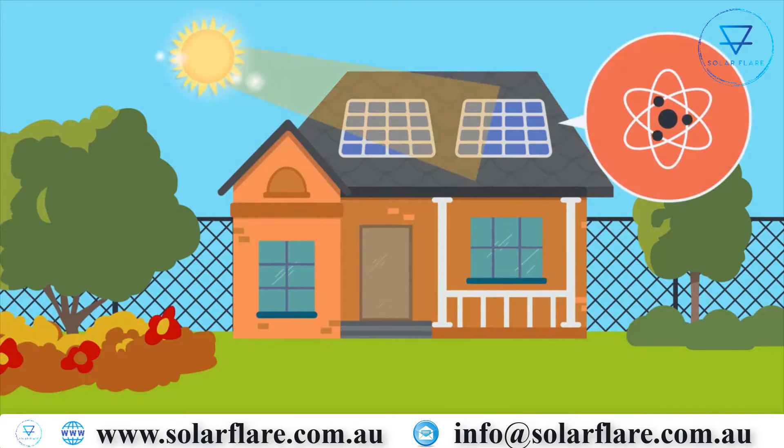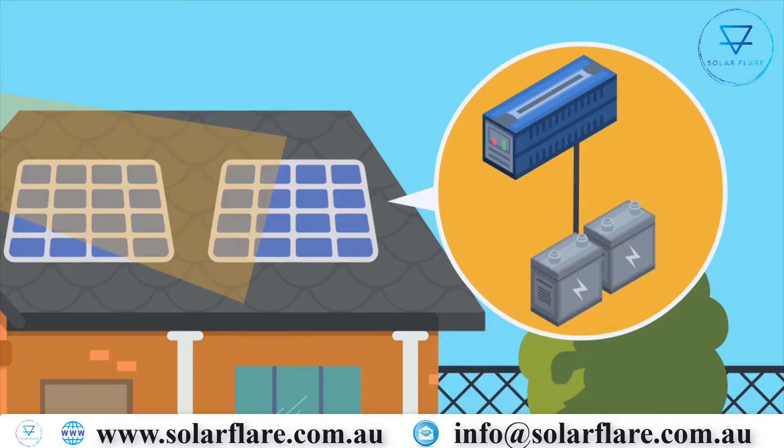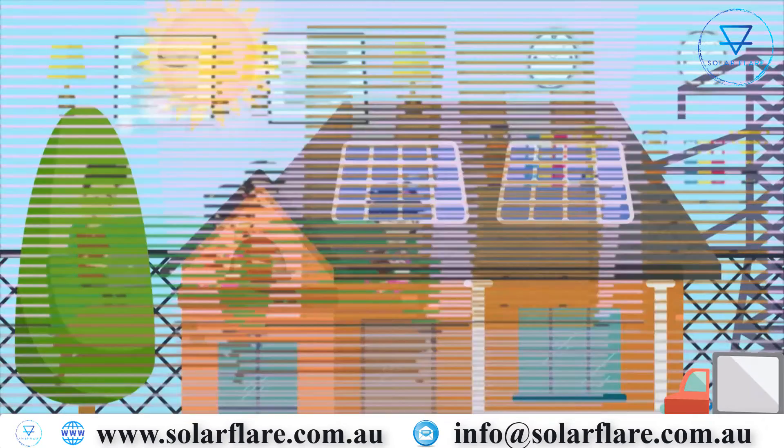Solar panels use the light from the Sun to stimulate electrons, creating DC or direct current. This electricity goes through an inverter to create AC or alternating current, which we use to power our homes.